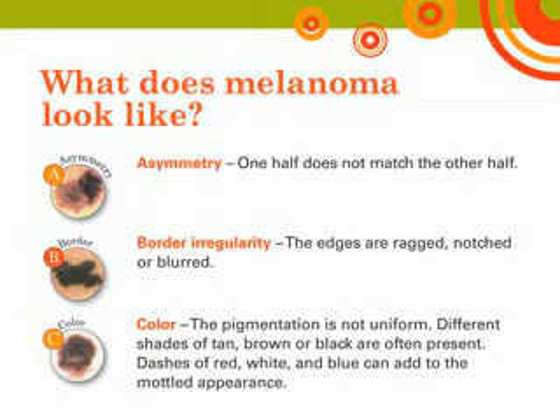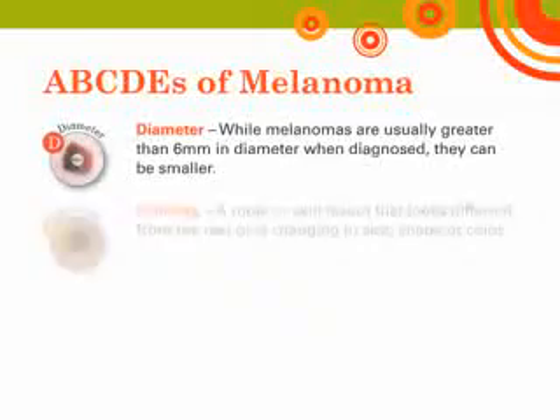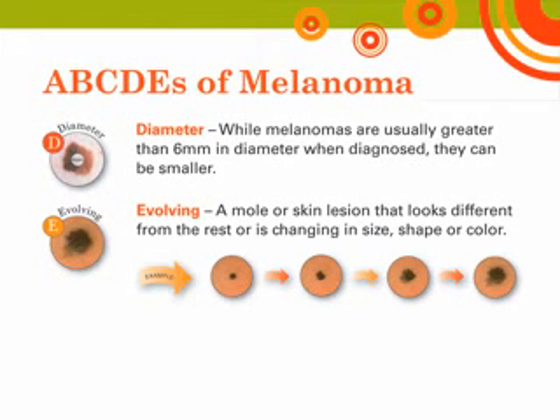Recognition of changes in the skin is the best way to detect early melanoma. Use the ABCDEs of melanoma detection. A stands for asymmetry — one half does not match the other. B stands for border irregularity — the edges are ragged, notched, or blurred. C stands for color — the pigmentation is not uniform; different shades of tan, brown, or black are often present, and dashes of red, white, and blue can add to the mottled appearance. D stands for diameter — while melanomas are usually greater than 6 mm when diagnosed, about the size of a pencil eraser, they can be smaller. E stands for evolving — a mole or skin lesion that looks different from the rest or is changing in size, shape, or color.